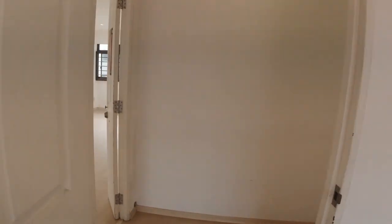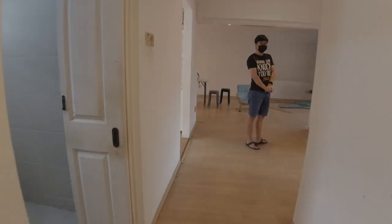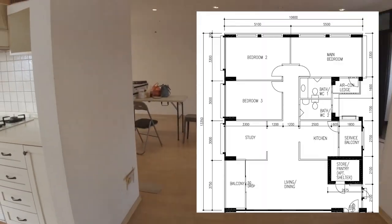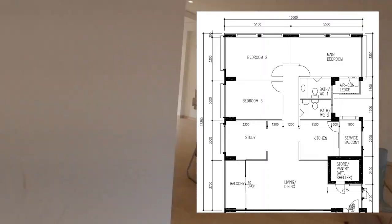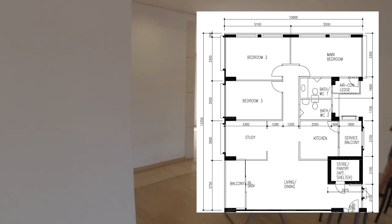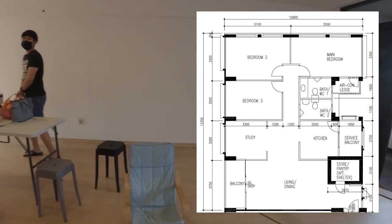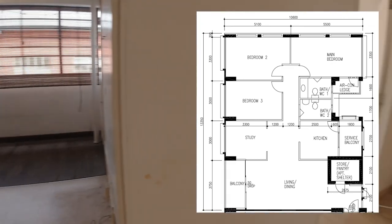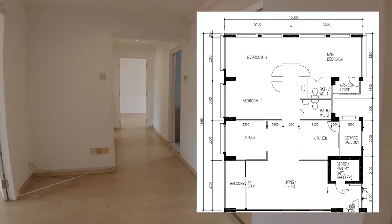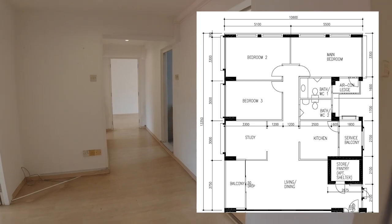You might wonder why we bought this place despite all the damage. It's because I really love the layout — I'll put it in the video. It's the squarish kind I wanted, with a balcony, a service balcony, and enough rooms for everyone. I have two boys, so they'll each get their own room properly once they stop sleeping with me.